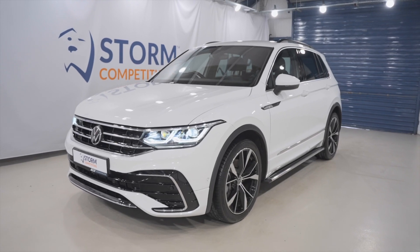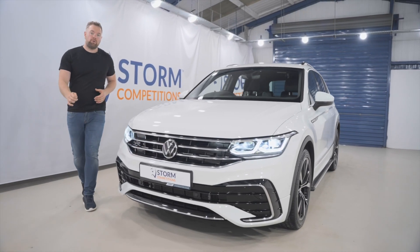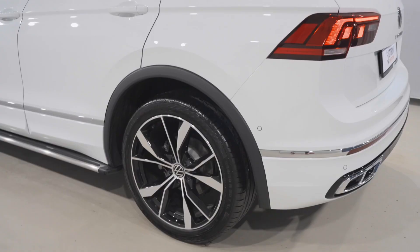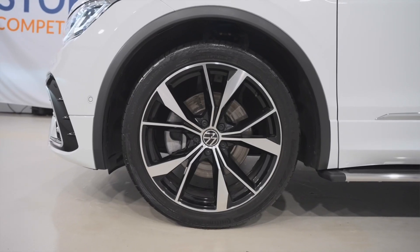You could win this 2021 Volkswagen Tiguan R-Line for only £12. It's four motion, four wheel drive, alloy wheels, side steps — sets the whole thing off. Absolutely beautiful.